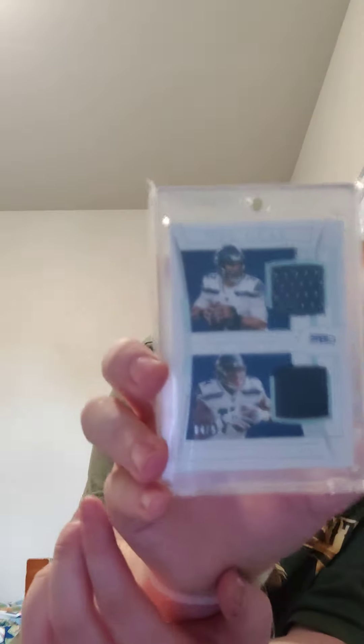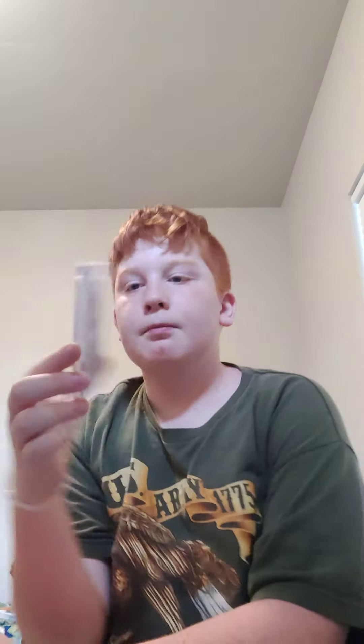Next up is a Russell Wilson and DK Metcalf dual jersey card numbered to 99 — the Russell Wilson piece is game-used and the DK Metcalf is not — but it's just a cool card and another one I got for like 10 bucks, which is not a bad price at all.